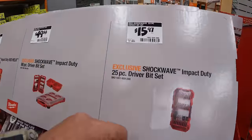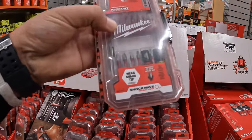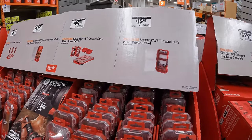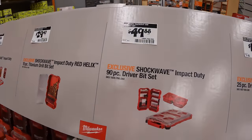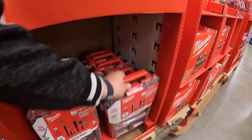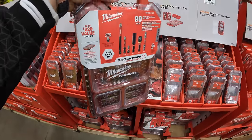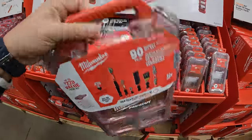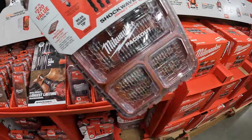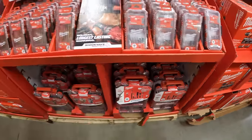$15.97 for their 25-piece Shockwave Impact Duty driver bit set, which fits in your Packout case — that's a big ticket item, so grab these while you can because they sell out quickly. The Packout unit alone I think is around $30, so that's a great value. They are going to come out with different variants like hole saw kits as well.